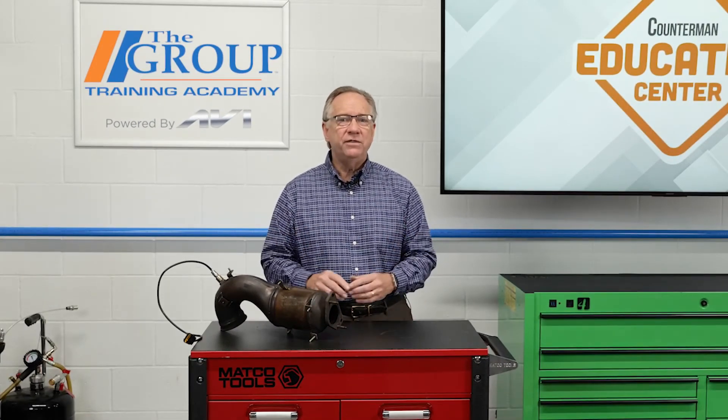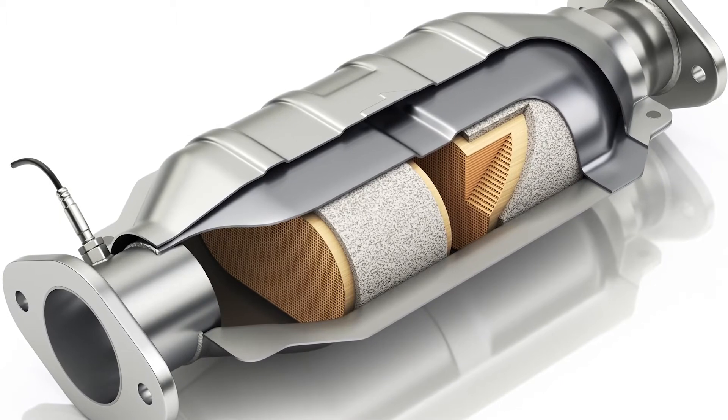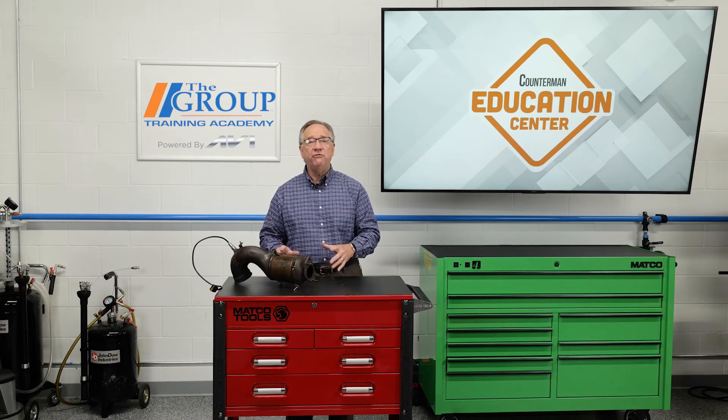Believe it or not, with all this burning going on, there is still unspent fuel in the system. Introducing our friend the catalytic converter. Many vehicles have multiple converters on them. These continue the burning process even further. They get very hot and are very expensive to replace. You should have a variety of sources for them — some may even be available in a remanufactured form.